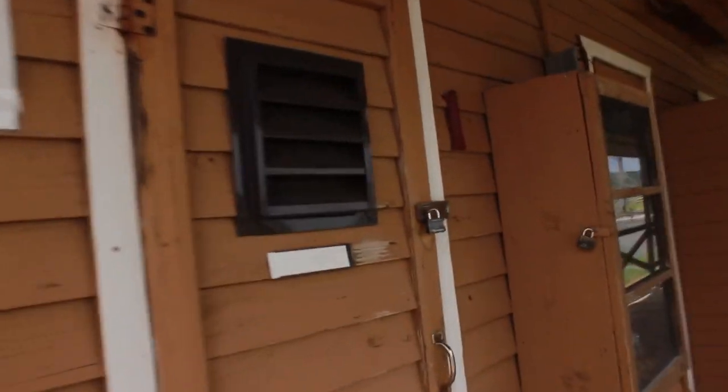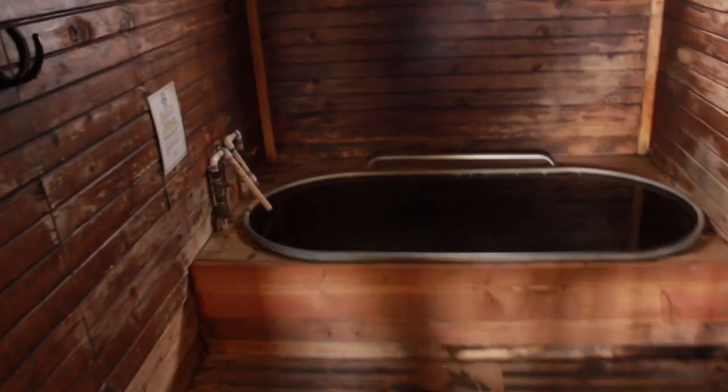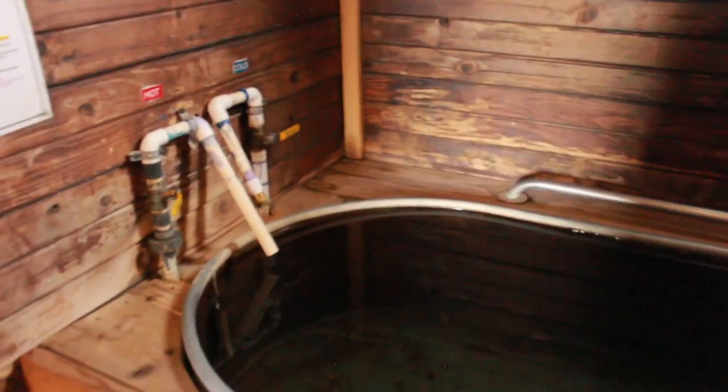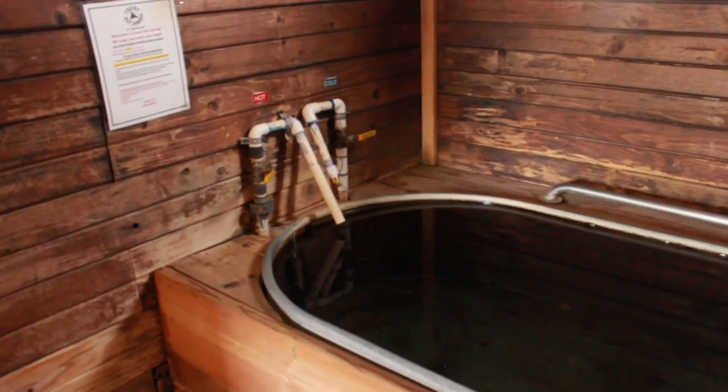These are private soaking tubs. This is our most popular private tub, I'd say. We keep all of them at 100 degrees and they're only $15 per person for the hour, so really not too bad.